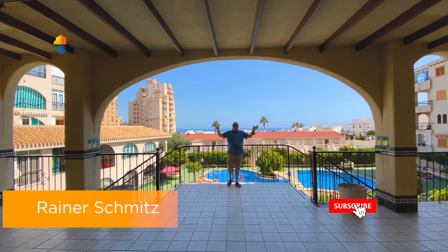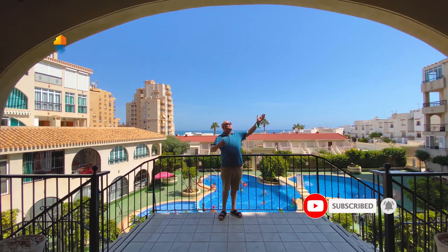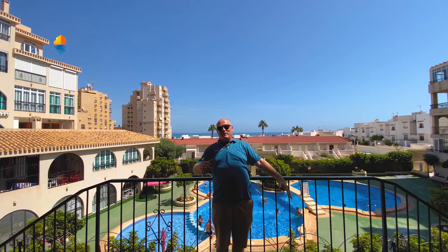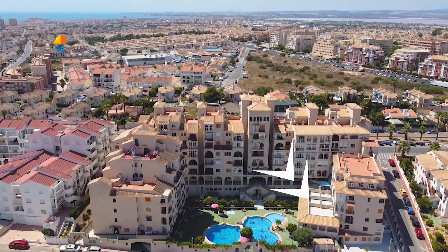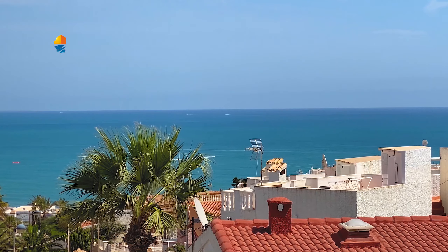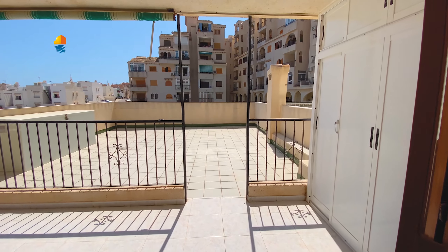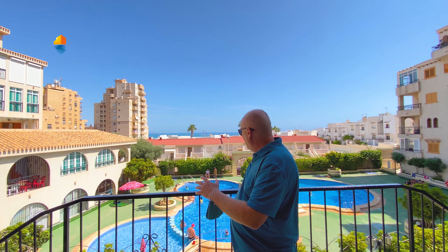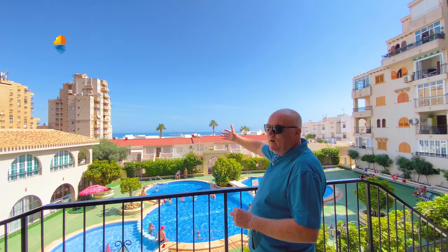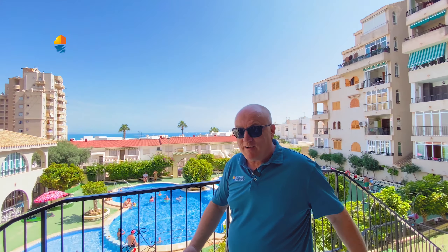Welcome back friends to our Alicante Real Estate YouTube channel. Today we have another beautiful day. We will show you today a property at the upper part of La Mata — a two bedroom, one bathroom with something really special. Over here you can see the communal pool area, very nice with sea views. We also have sea views from the apartment. So let's go and check it out.